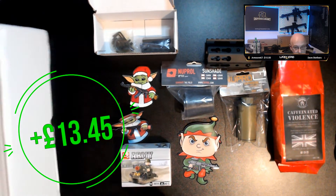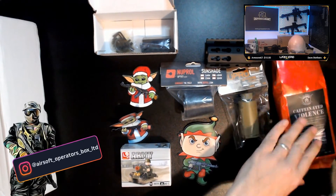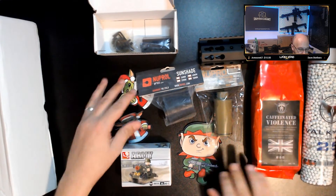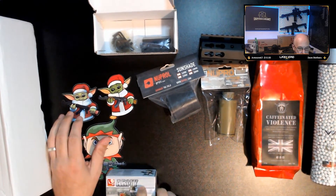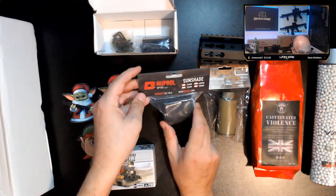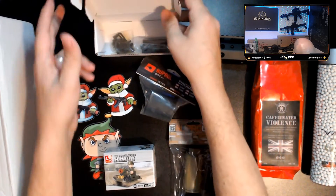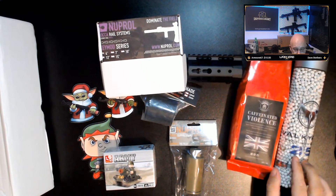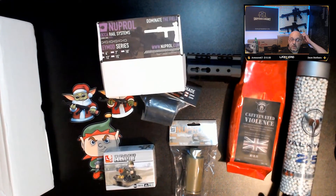This is November's Airsoft Operators Box. Quick recap: you've got your BBs which you get every month, your caffeinated violence coffee, three Christmas-type items which are your patch, two stickers, and a little army toy, then a new pro 40-millimeter sunshade, a sound hog, and a new pro Keymod rail system. Not a bad little box - I still enjoy getting these each month. Looking forward to December's, which should be coming relatively quickly.